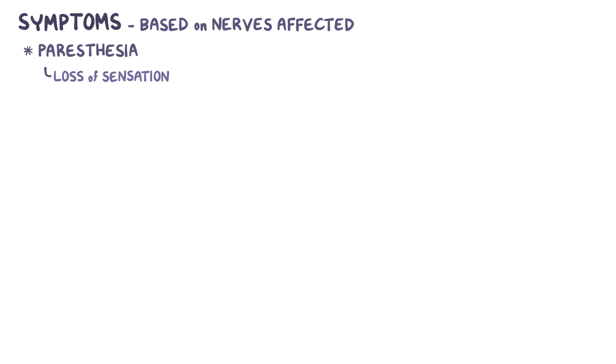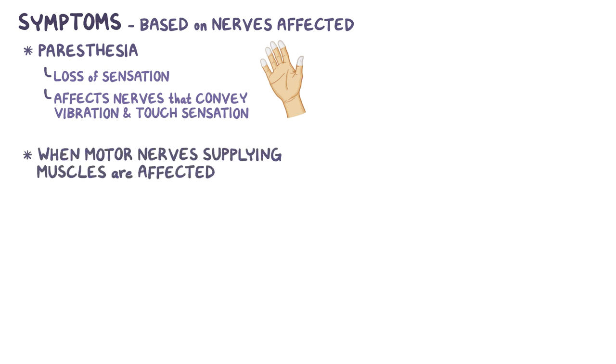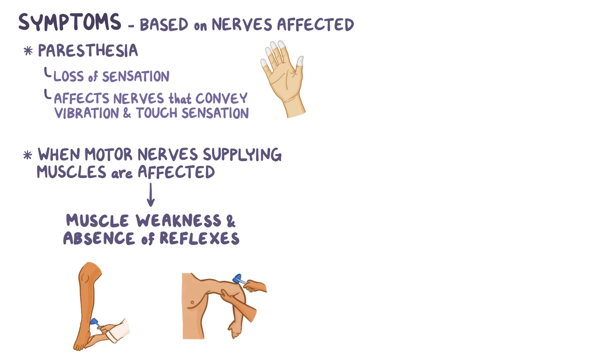Symptoms of Guillain-Barré syndrome are based on the nerves that are affected. Initially there's a loss of sensation, also called paresthesia, and it particularly affects nerves that convey vibration and touch sensation. When motor nerves supplying the muscles are affected, there's initially muscle weakness and an absence of reflexes. First the ankle reflexes are lost, and soon after the patellar and arm reflexes are lost as well. These are considered lower motor neuron signs.